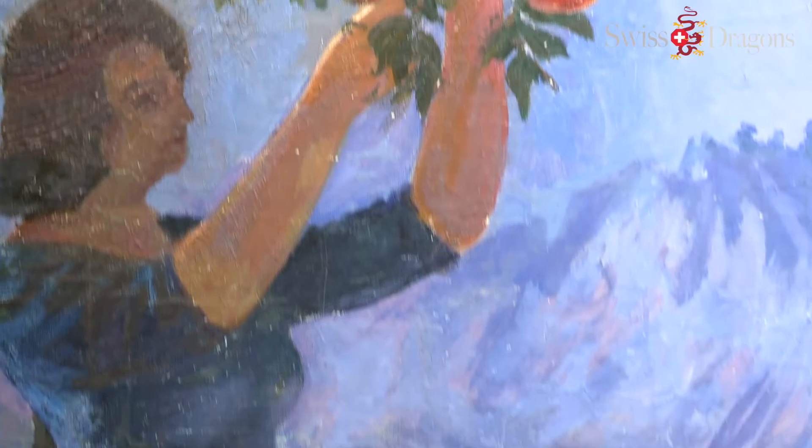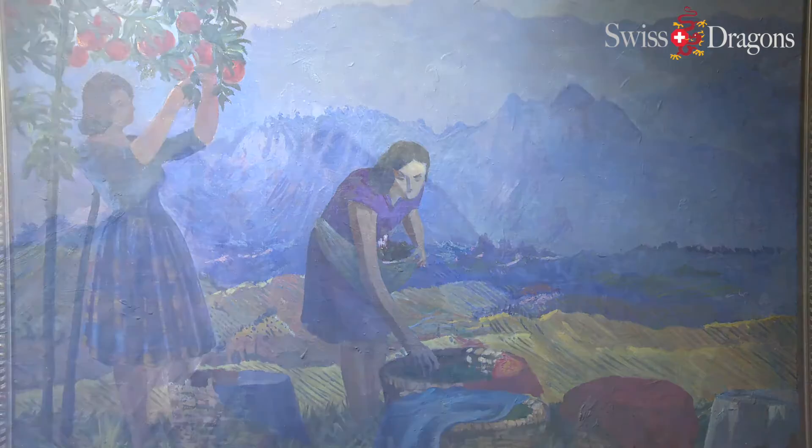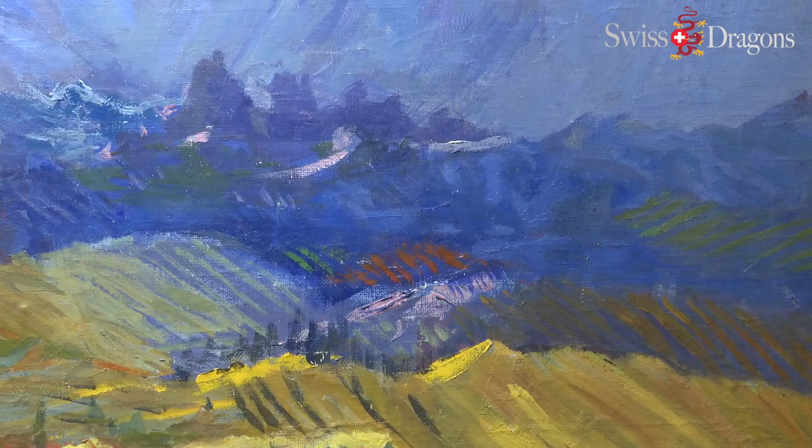Right behind me you can see a fantastic masterpiece called 'The Oranges Collectors,' or 'Young Girls Harvesting the Oranges.' This is a so-called program work. In the Soviet time, artists developed the tradition — they developed the ideology in their artwork reflecting Soviet government and Soviet policy.